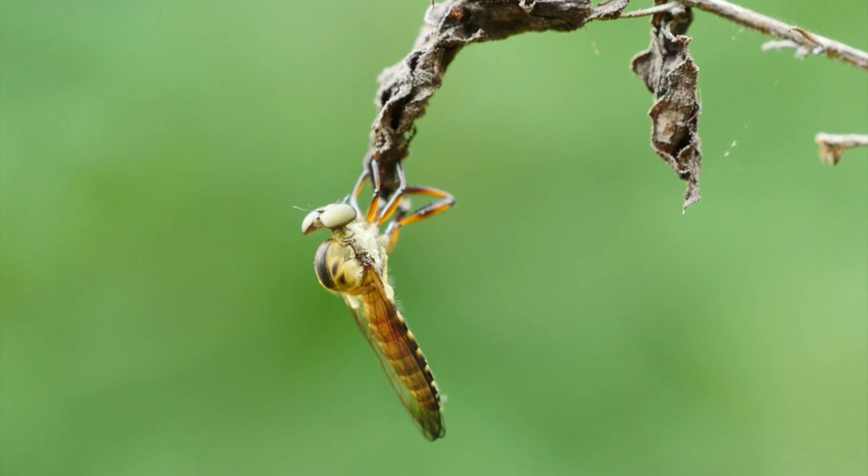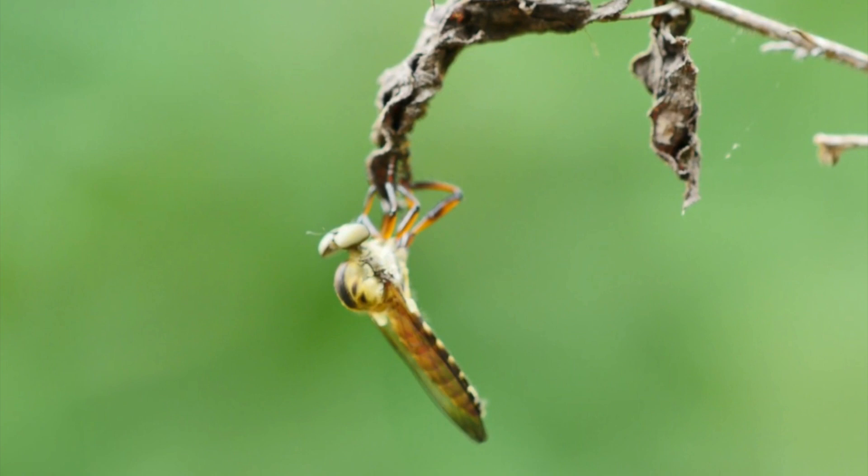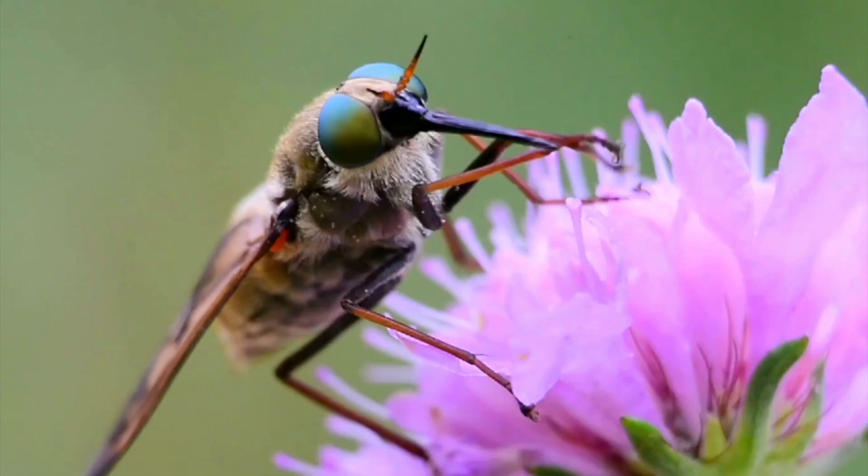Robberflies overwinter as larvae and pupae in the soil. Pupae migrate to the soil surface and emerge as adults, often leaving behind their pupal cases. The more common species require from one to three years to complete their development. Adults live about three months and can be seen throughout the summer.